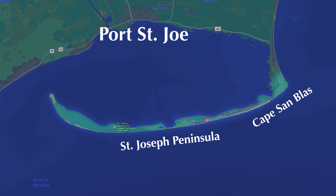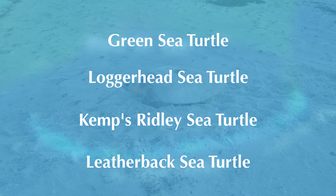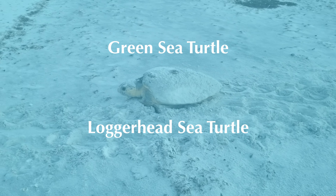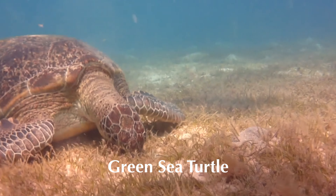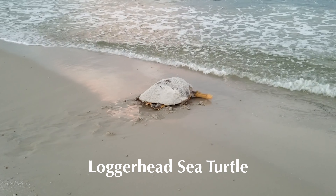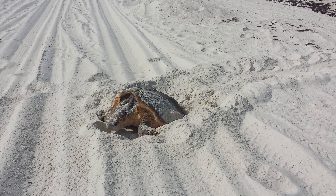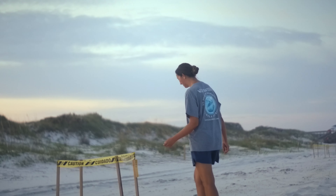Did you know that this area hosts four out of Florida's five species of sea turtles? The most common species you'll find here are the green turtles, which forage in the lush seagrass beds of St. Joseph Bay, and the nesting loggerheads. In fact, St. Joseph Peninsula has the highest density nesting beach in northwest Florida.